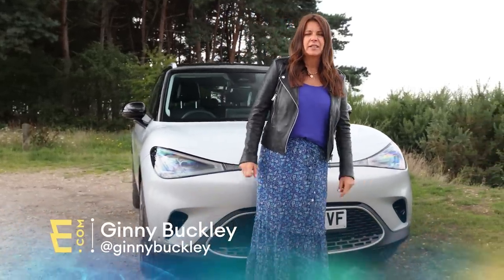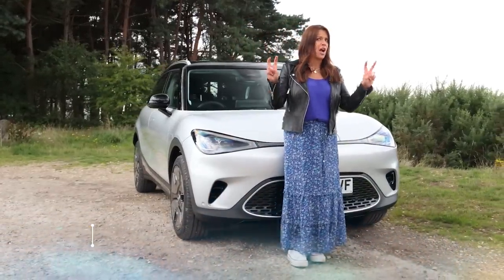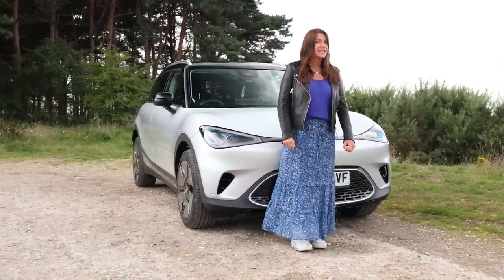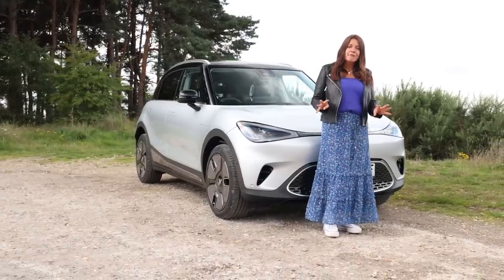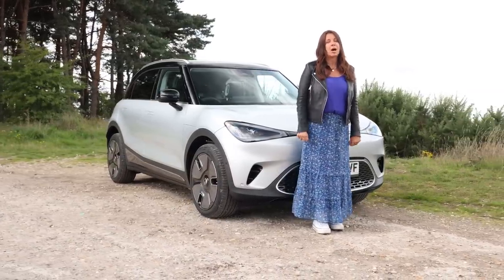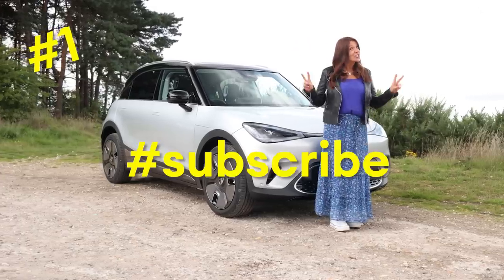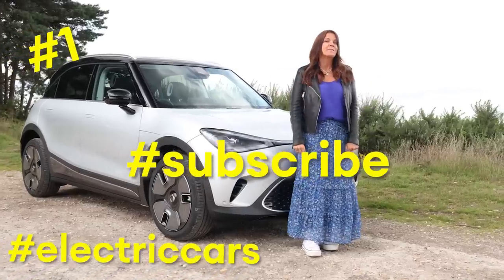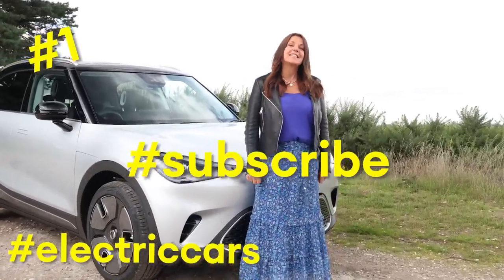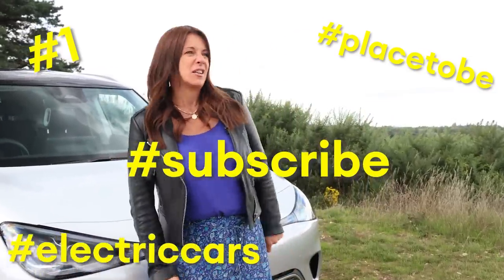Smart no longer makes two-seater cute little city cars. Because this is the Smart #1, and as you can see, it is definitely not a two-seater. Please do subscribe to the channel, because if you love electric cars as much as we do, then this is the place to be.